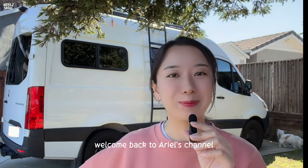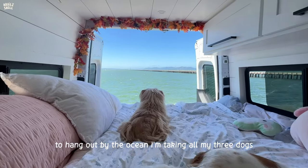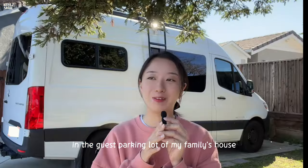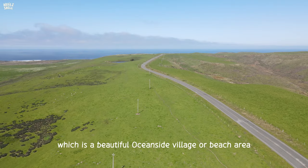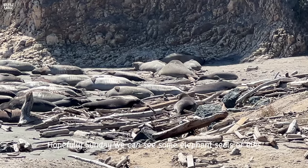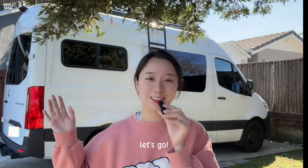Hello, welcome back to Aero channel. Today we're going on another trip. We're going to the Berkeley marina to hang out by the ocean. I'm taking all my three dogs, and then we're going to stealth camp in the guest parking lot of my family's house near Point Rios, which is a beautiful ocean-side village. Hopefully Sunday we can see some elephant seals or elks and have a nice hike, do a little van life. Let's go!